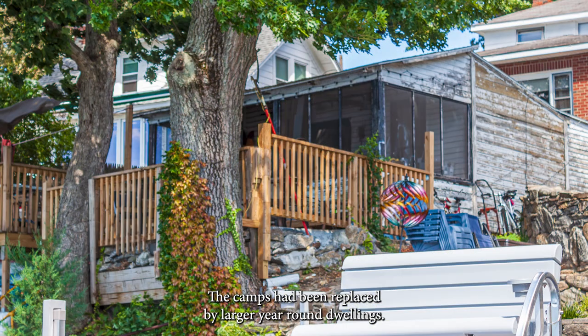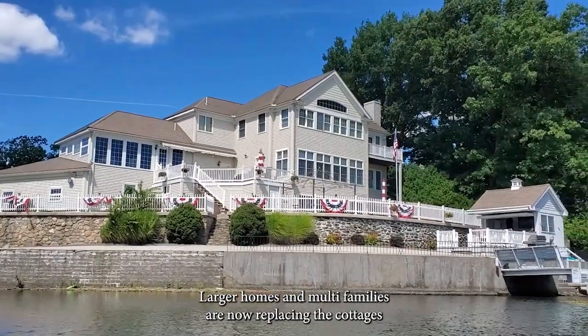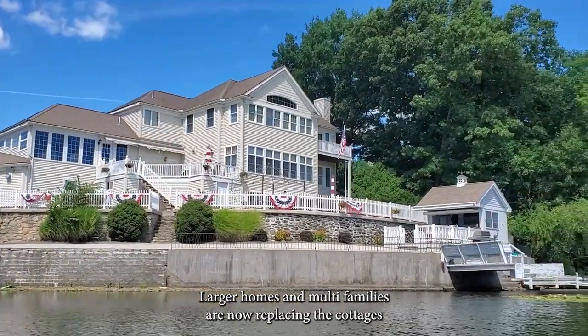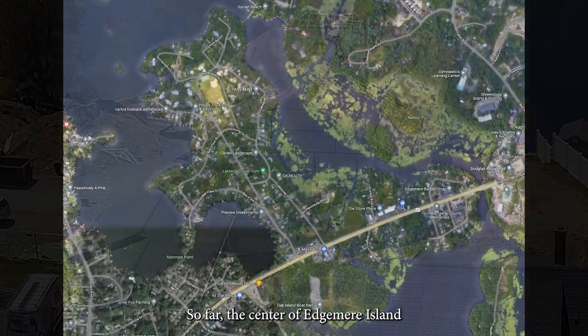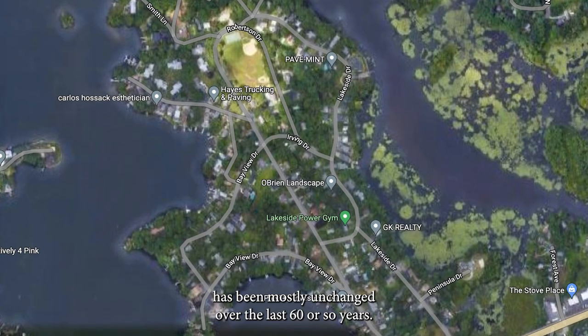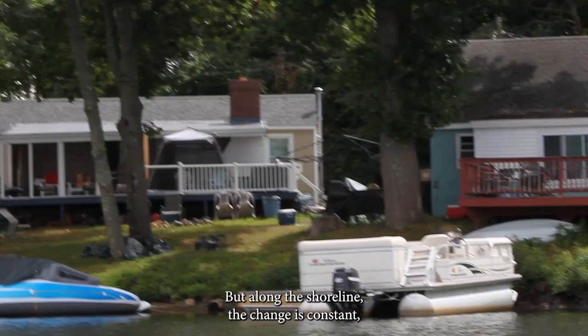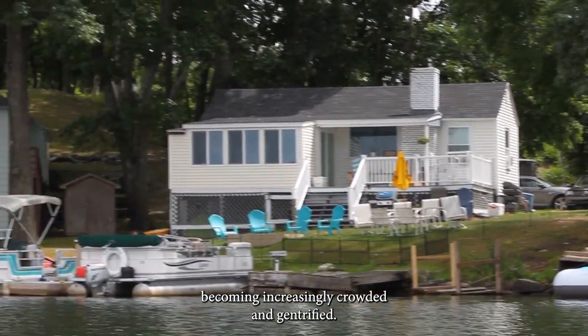The camps had been replaced by larger year-round dwellings. Larger homes and multi-families are now replacing the cottages or squeezing into any open space. So far, the center of Edgemere Island has been mostly unchanged over the last 60 or so years. Along the shoreline, the change is constant, becoming increasingly crowded and gentrified.